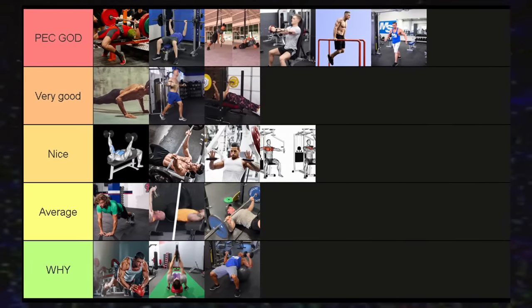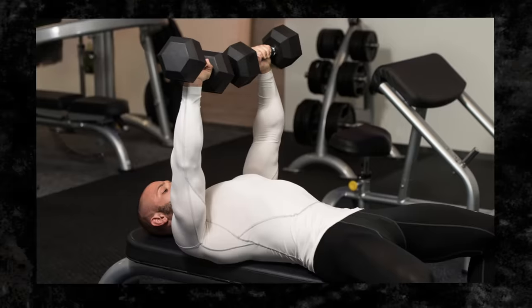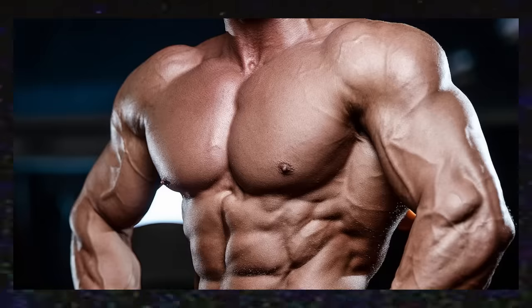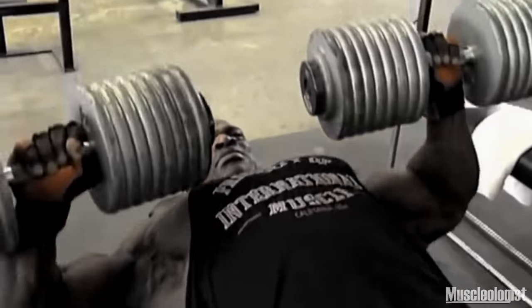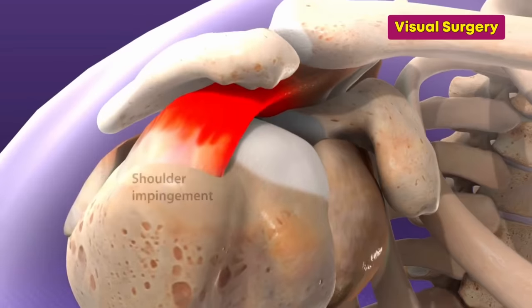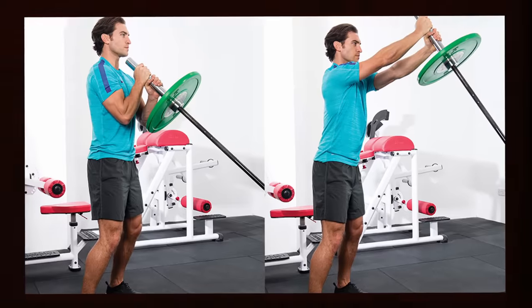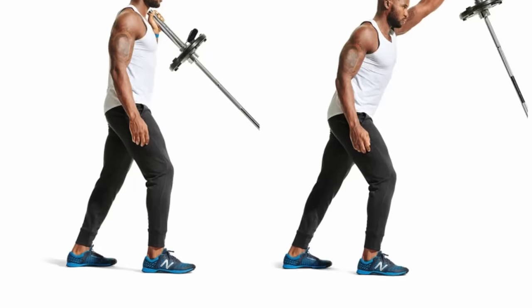Dumbbell presses — top tier, probably the best chest exercise overall. It builds mass, and compared to the bench press, you have more freedom to position your elbows, you can go deeper, you can bring your arms together at the top, and I've found it easier on the rotator cuff than the regular bench press.